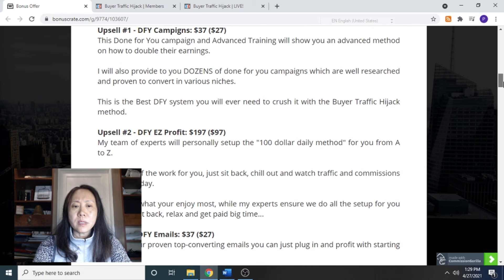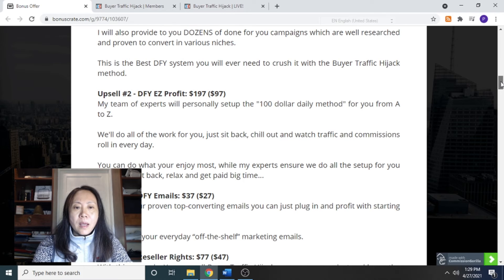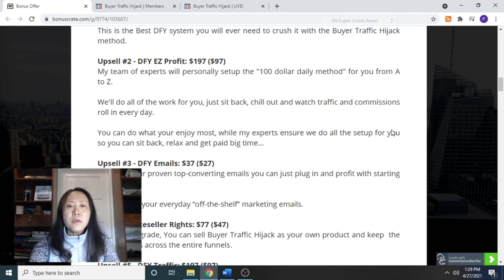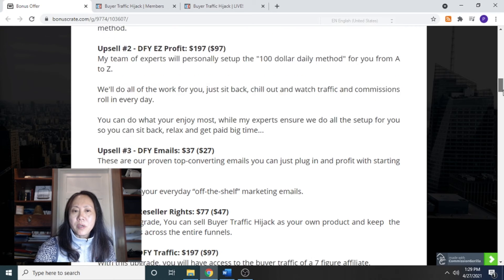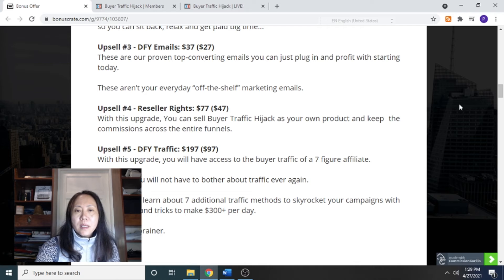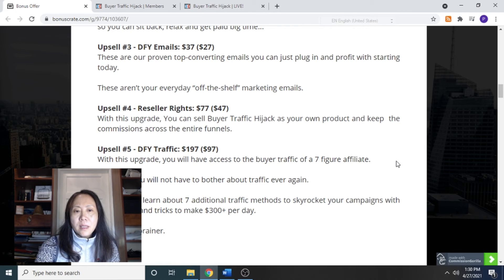For $197, they are going to use their method to set up your sales. Done-For-You Emails — these are proven top-converting emails that you can just plug in and profit with starting today. For $77, you can grab the system with reseller rights and resell it as your own. Upsell number five is Done-For-You Traffic, also $197 — with this upgrade you will have access to the buyer traffic of a seven-figure affiliate, so you will not have to worry about traffic ever again.